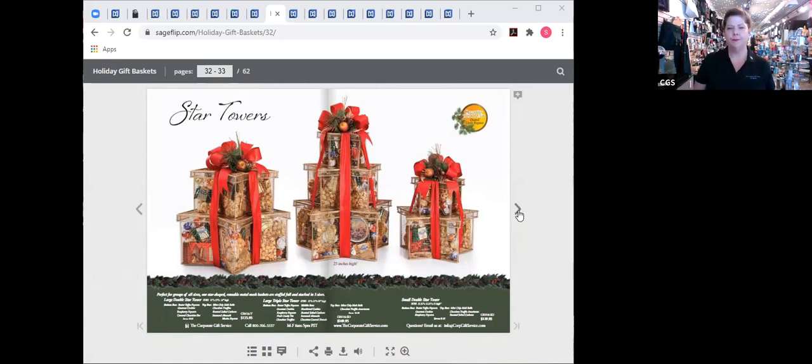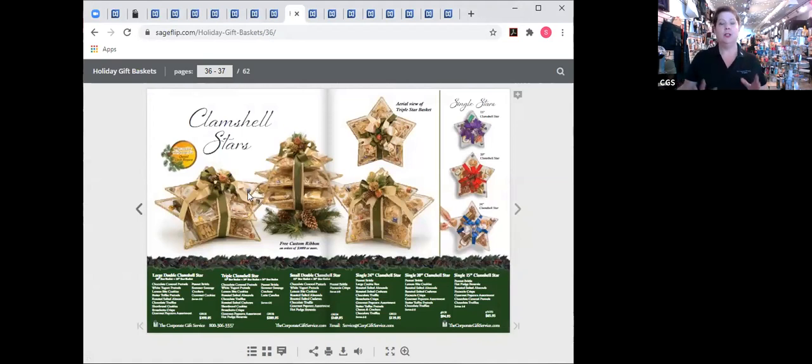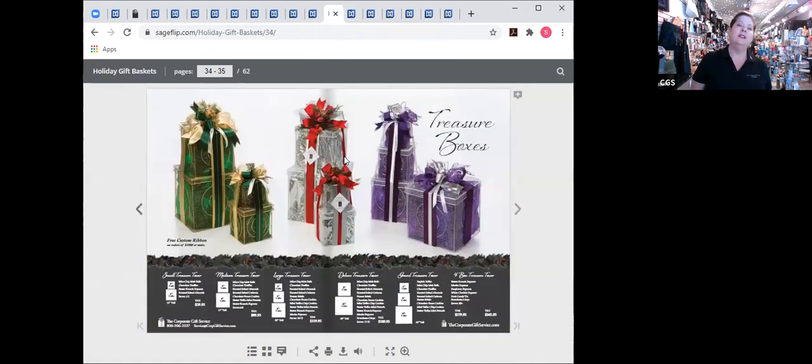We're also looking at the clamshell stars, which are huge, beautiful keepsakes, as well as the standing stars, which are a tremendous value — you can get a lot of food in there and they're not that costly. Then we have our beautiful treasure towers, available in three decoration options. I have one in person to show you that has custom ribbon — let me stop sharing and show you those samples.